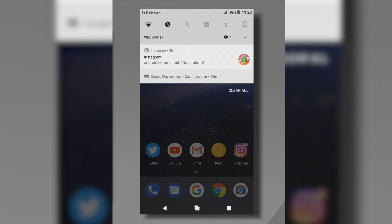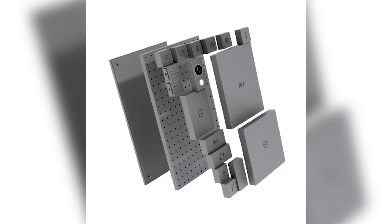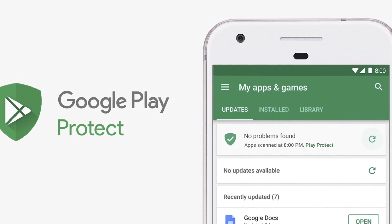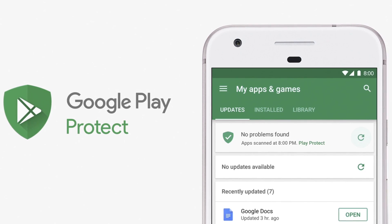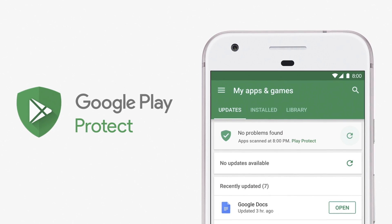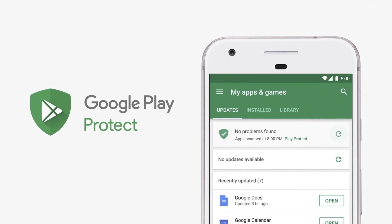We then have Project Treble, which should speed up the update process a bit by making Android more modular. I have a dedicated video on that — I'll be leaving a card to it here, check it out for more information. Then we have Google Play Protect. Google scans apps, even those that aren't downloaded from the Play Store, for improved security. This is something Google already does; with Google Play Protect, Google is just going to be making it a lot more visible moving forwards.